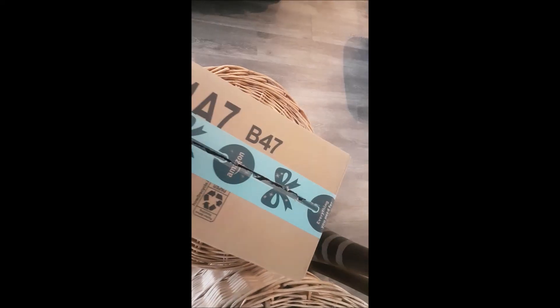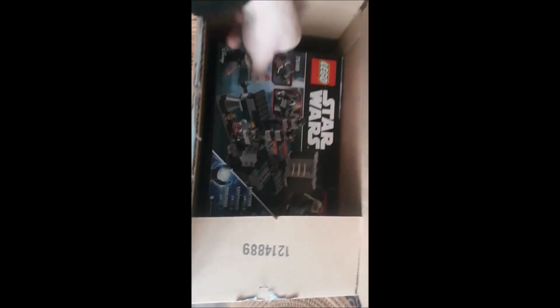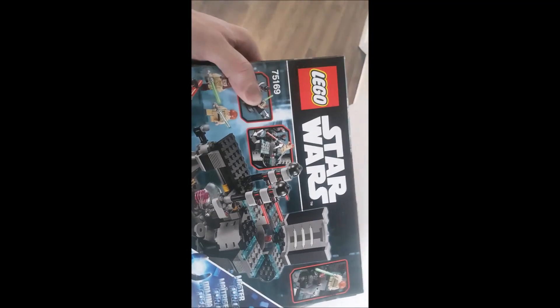I got another package. Opening it up to see what's inside — I got two more of these Duel on Naboo. Really good deal off of Amazon Prime. That's this small haul.